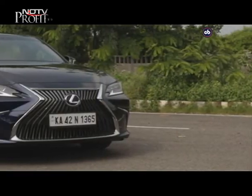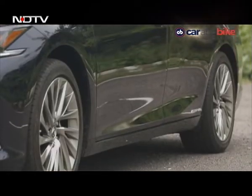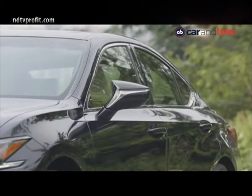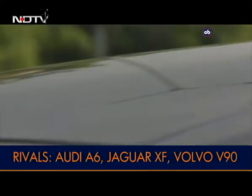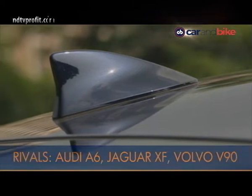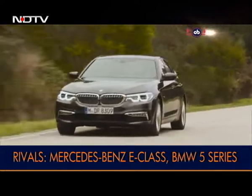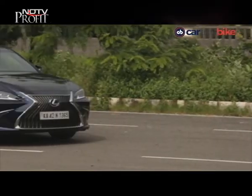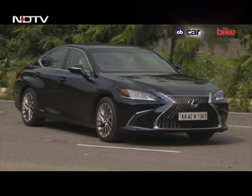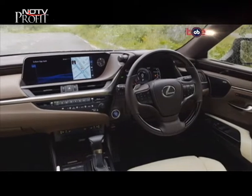Now that we've had a closer look at the design on the new ES, let's quickly talk about how it is placed and what it goes up against. The ES globally has moved upward in the Lexus range. Where it originally was a C-Class and 3 Series rival, Lexus has now moved it up a notch and it takes on the likes of the E-Class, 5 Series and the Jaguar XF. And if that's the segment it wants to play in, how it feels inside is more important than how it looks outside.